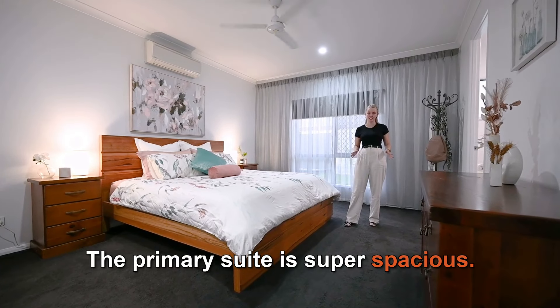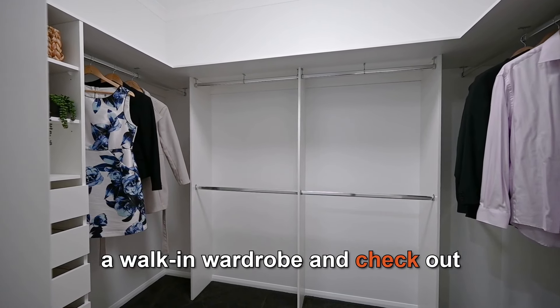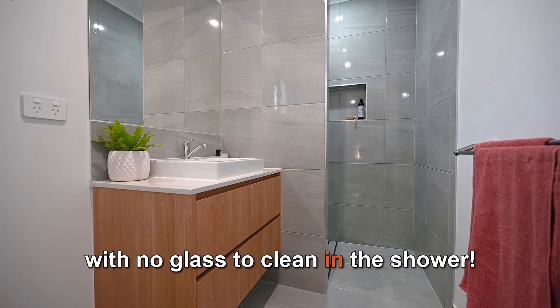The primary suite is super spacious — it features floor to ceiling curtains, a walk-in wardrobe, and check out the gorgeous ensuite with no glass to clean in the shower.